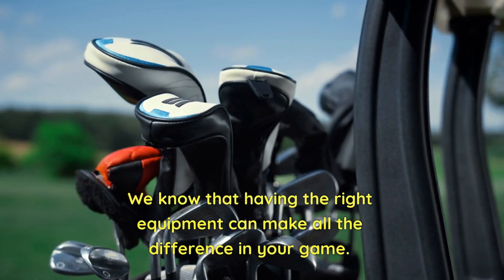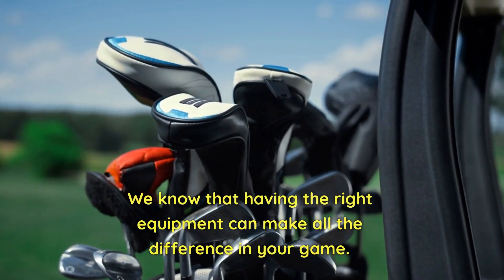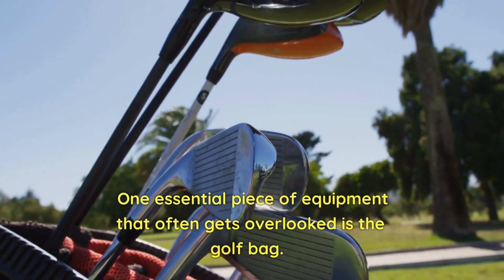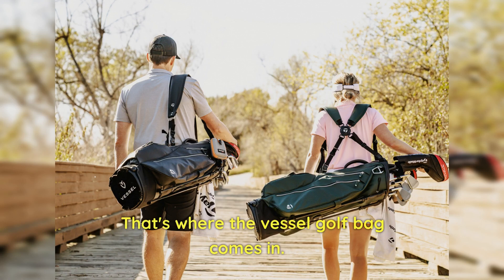We know that having the right equipment can make all the difference in your game. One essential piece of equipment that often gets overlooked is the golf bag. That's where the Vessel Golf Bag comes in.